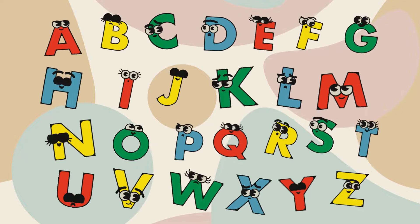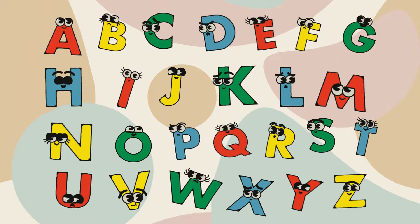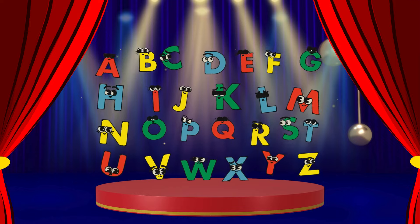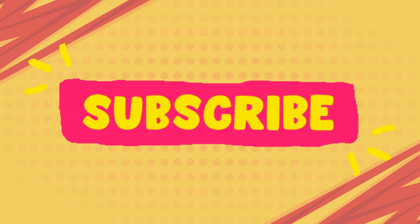A, B, C, D, E, F, G, learning letters happily. H, I, J, K, L, and N, singing fun again and again. From A to Z, now you see how fun and easy learning can be.